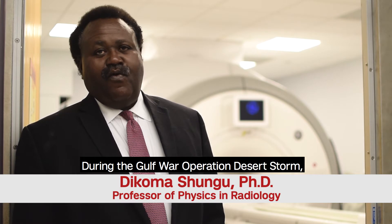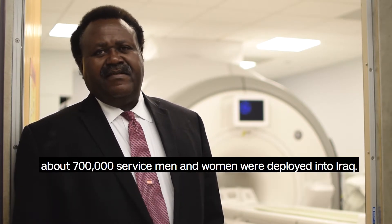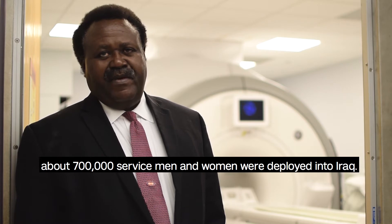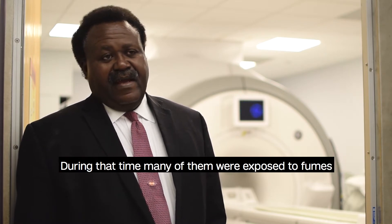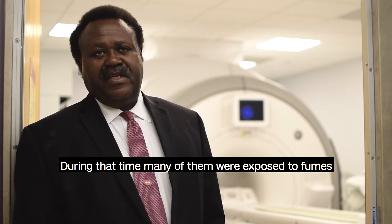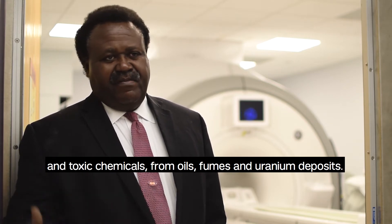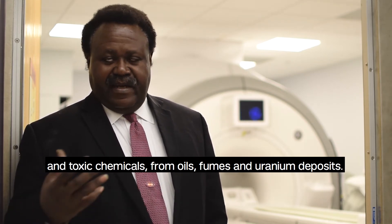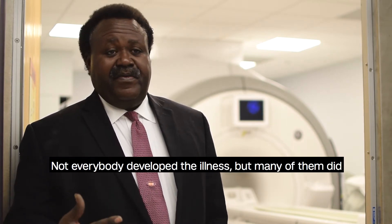During the Gulf War Operation Desert Storm, about 700,000 servicemen and women were deployed into Iraq. During that time, many of them were exposed to fumes and toxic chemicals from oils, fumes, and uranium deposits. Not everybody developed the illness,